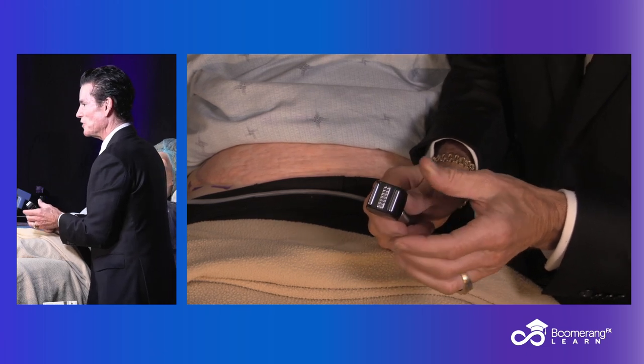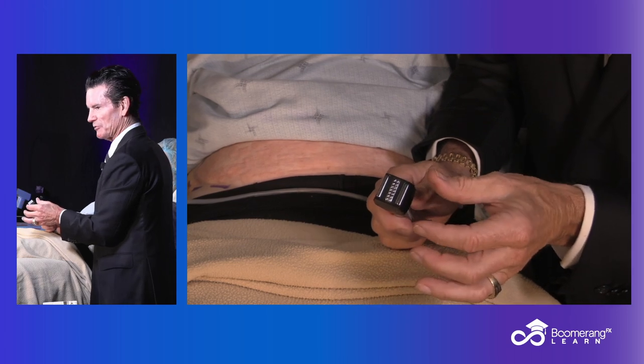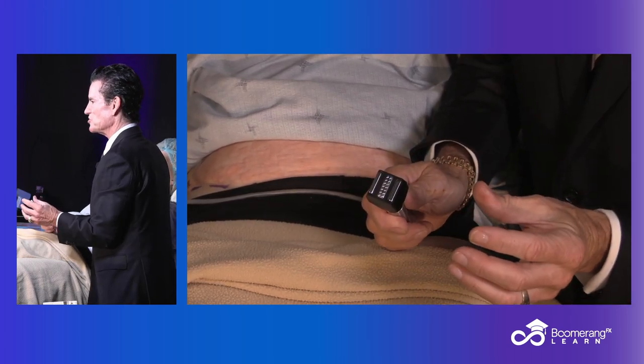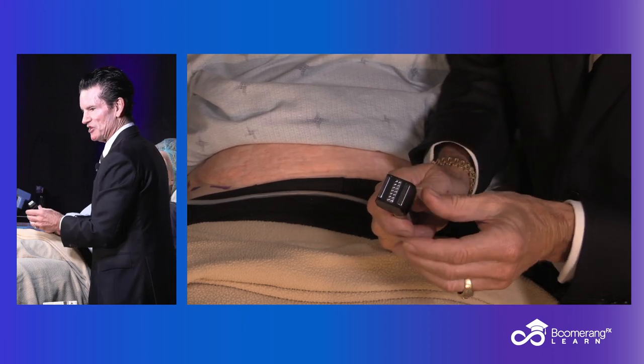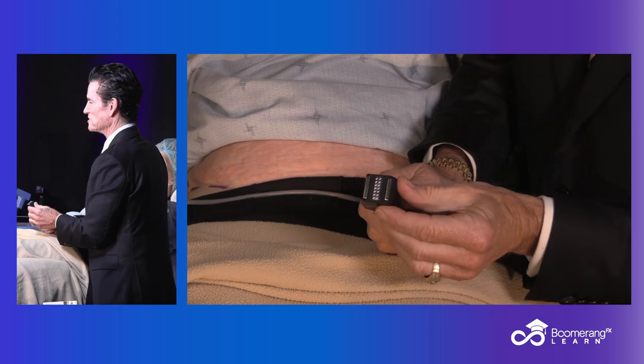When does the dermis change? When you get to temperatures of 40, 41, 42, 43 degrees — you get inflammatory sub-ablative temperatures. You get neocollagenesis over a series of treatments, usually once a week for four to six weeks.